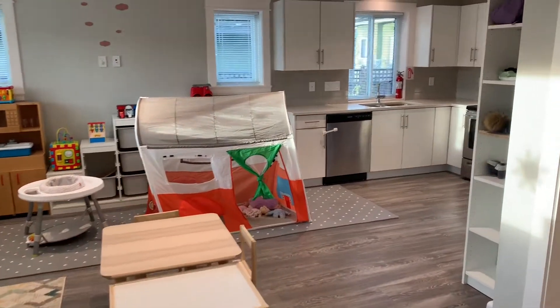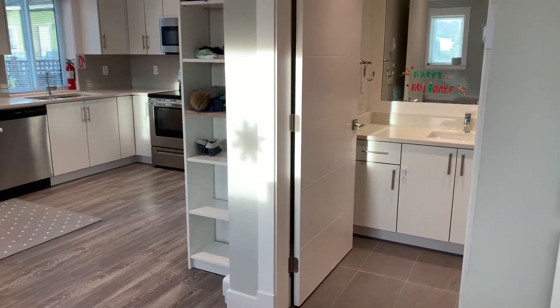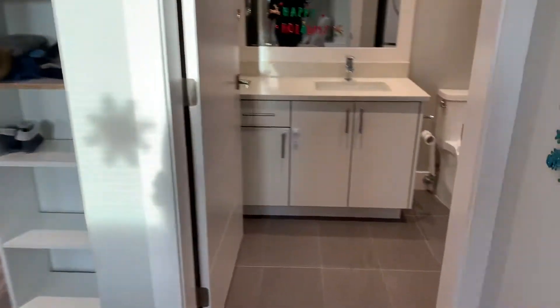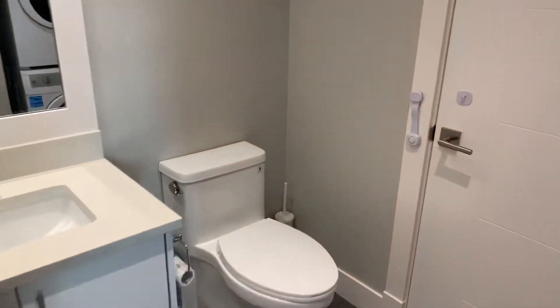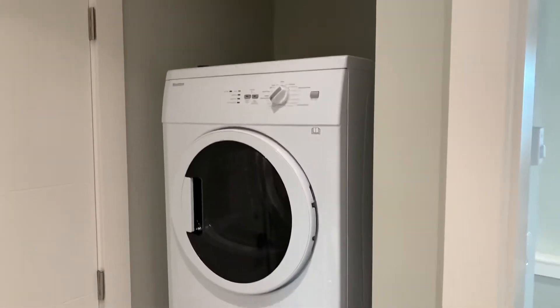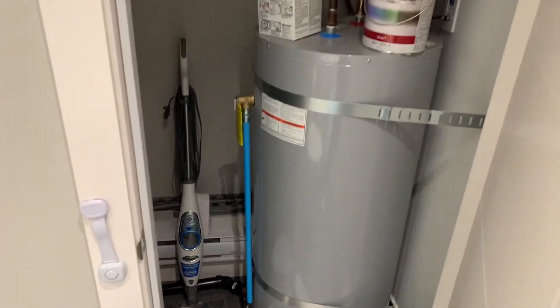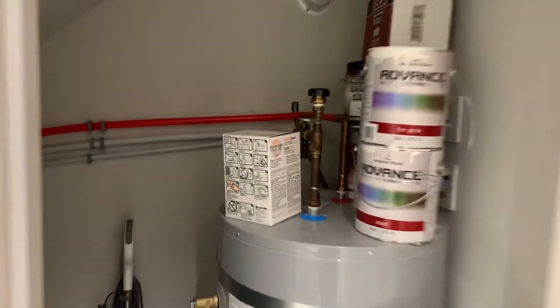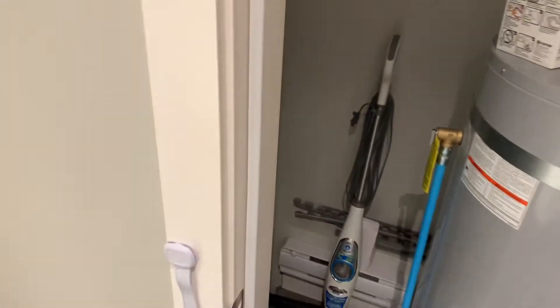This is a 750 square foot laneway, two levels. This is your powder room. You do have in-suite washer/dryer, so you're not sharing with anyone. And then this is the boiler room — even the boiler room has a little bit of room in the back if you really wanted to use that space for storage.